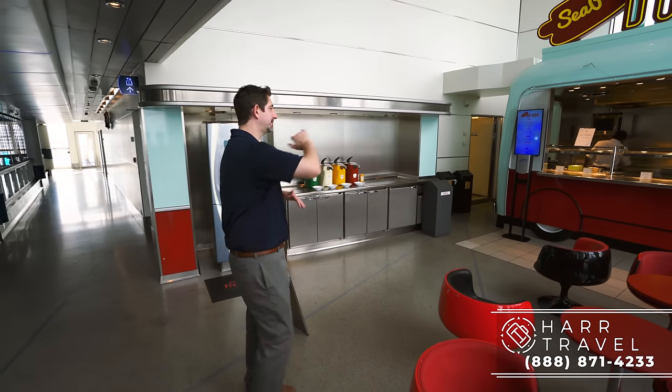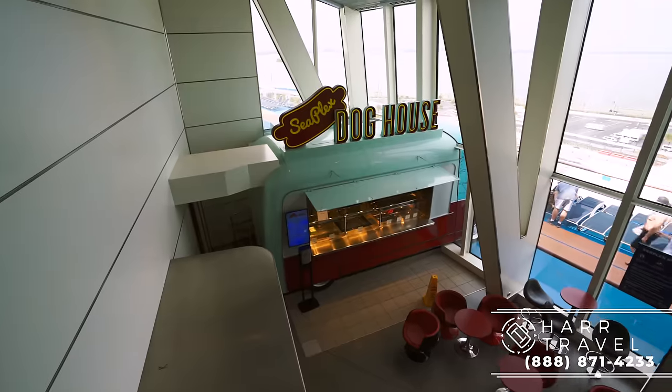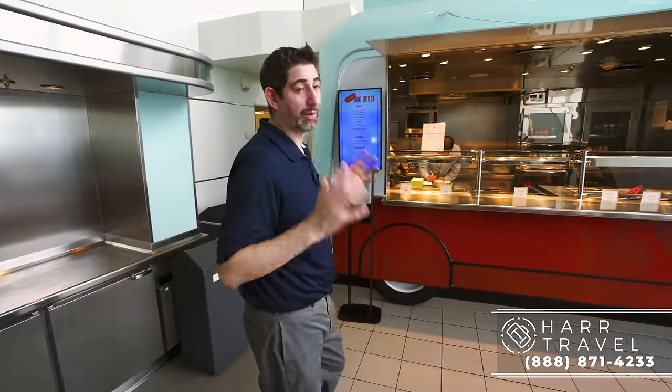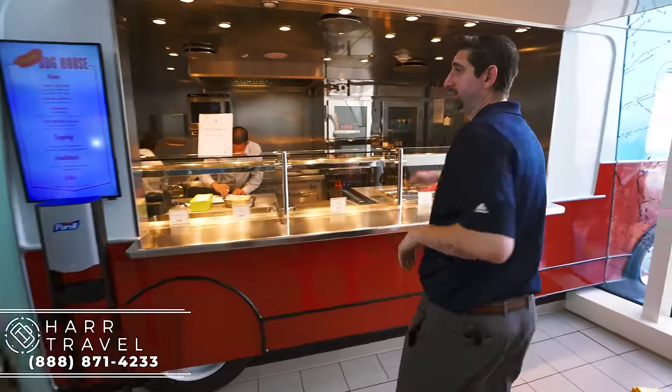As soon as you walk into the SeaPlex, just to the right you're going to have the Doghouse. This debuted on the Oasis of the Seas — the Boardwalk Doghouse — but it's just a great, fast, casual option. I may have had a couple hot dogs over the last couple of days; they've got the whole list of everything you can choose from.